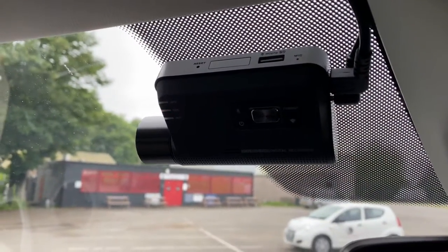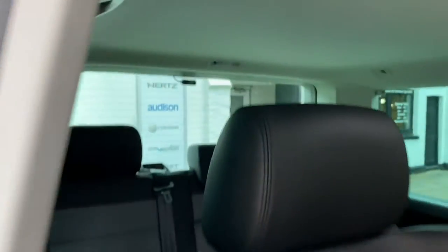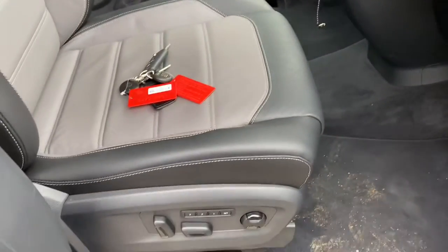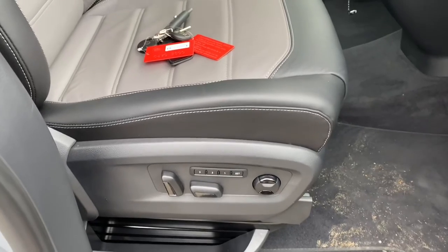So you've got a front and rear camera system. The front camera is 2K resolution; the rear camera, which you can't really see from here because it's tiny, is 1080p and is just sitting at the back there.